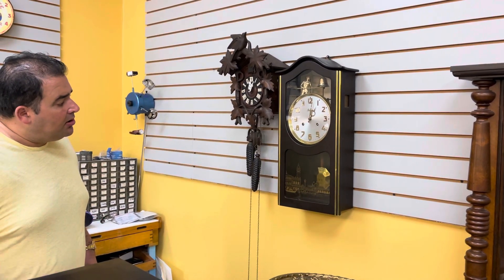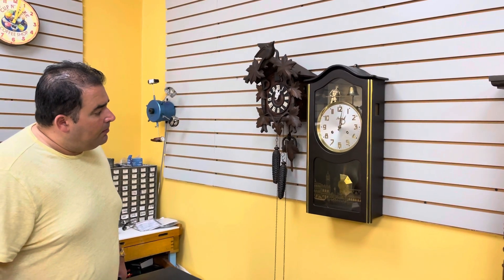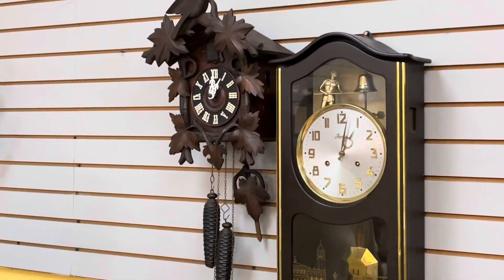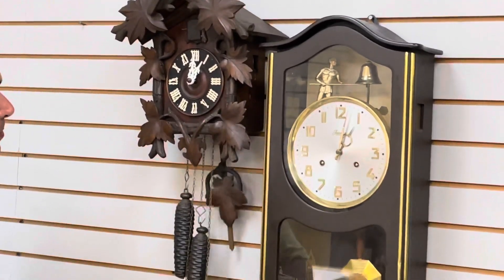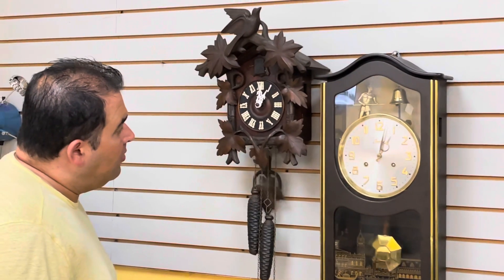They have an identical clock that's an eight-day version — this is a one-day. We serviced it and replaced the bushings, and the clock works.